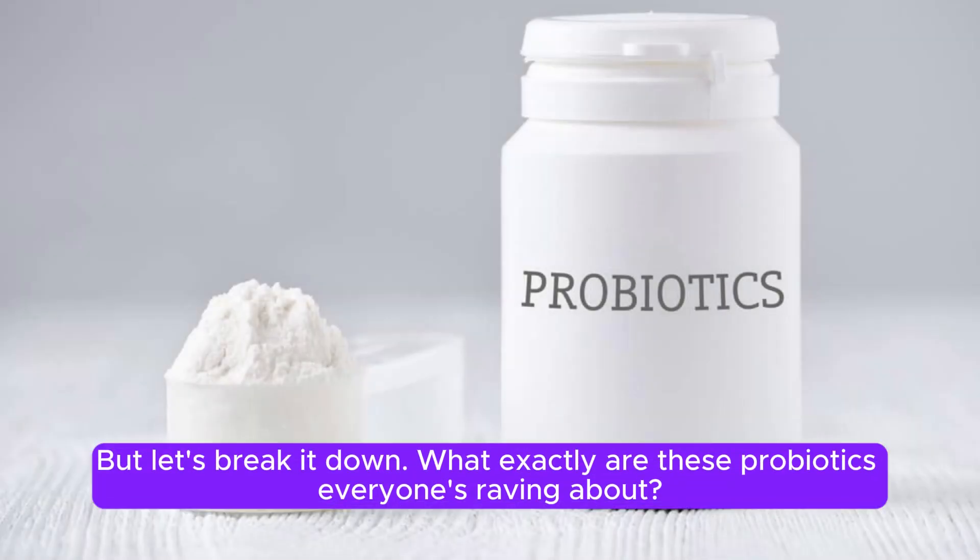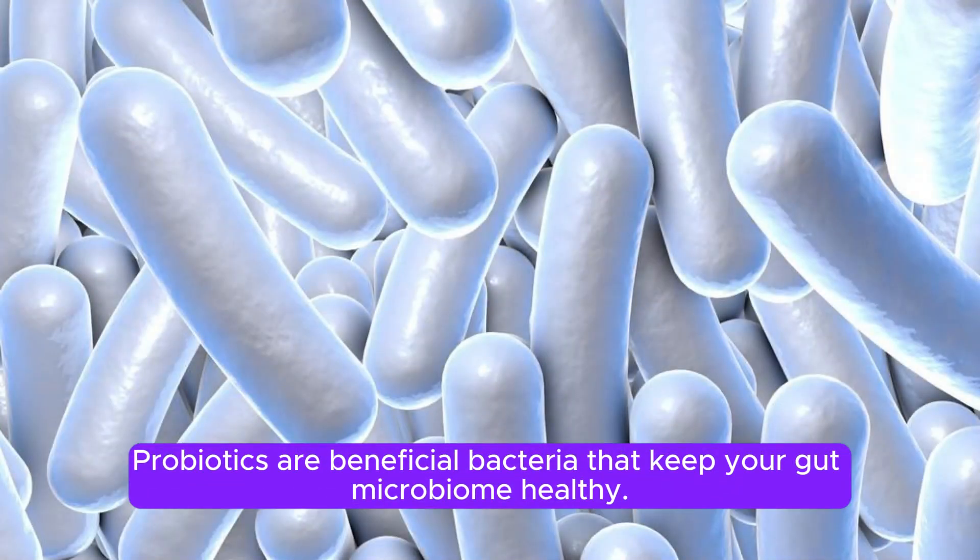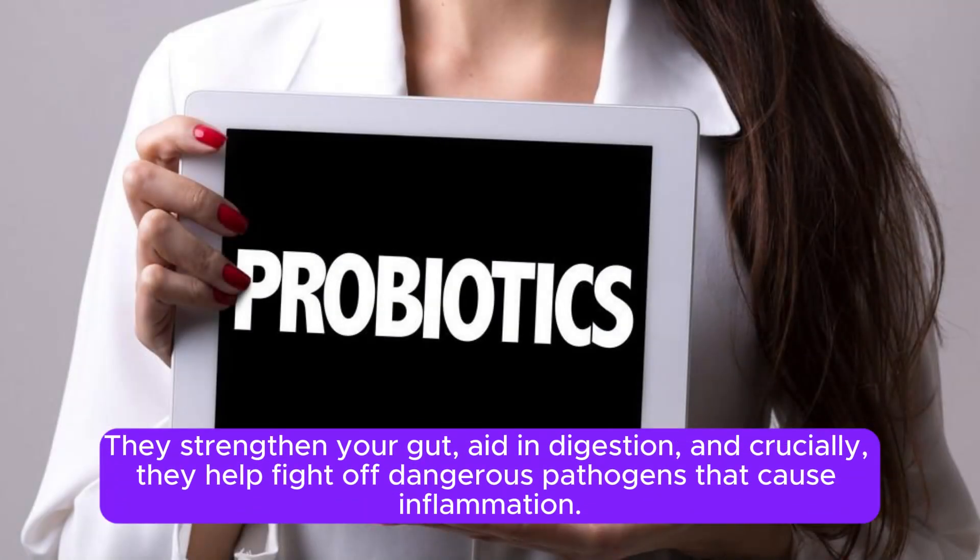But let's break it down. What exactly are these probiotics everyone's raving about? Probiotics are beneficial bacteria that keep your gut microbiome healthy. They strengthen your gut, aid in digestion, and crucially, they help fight off dangerous pathogens that cause inflammation.